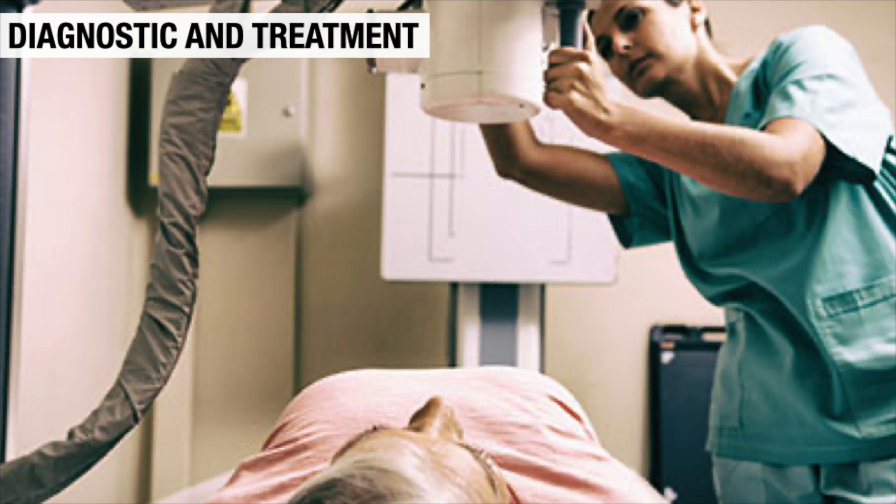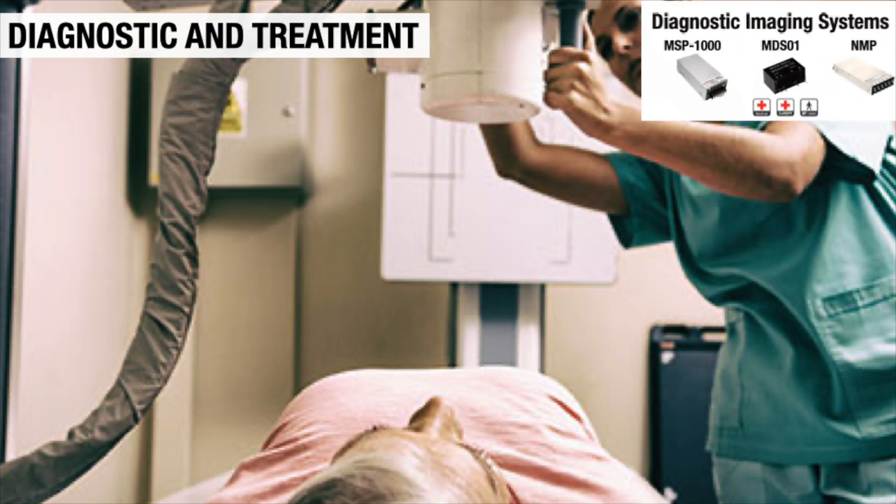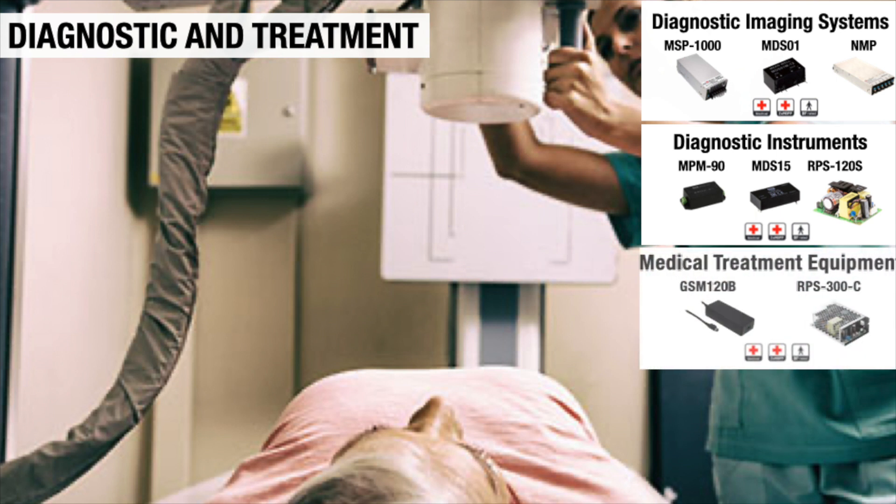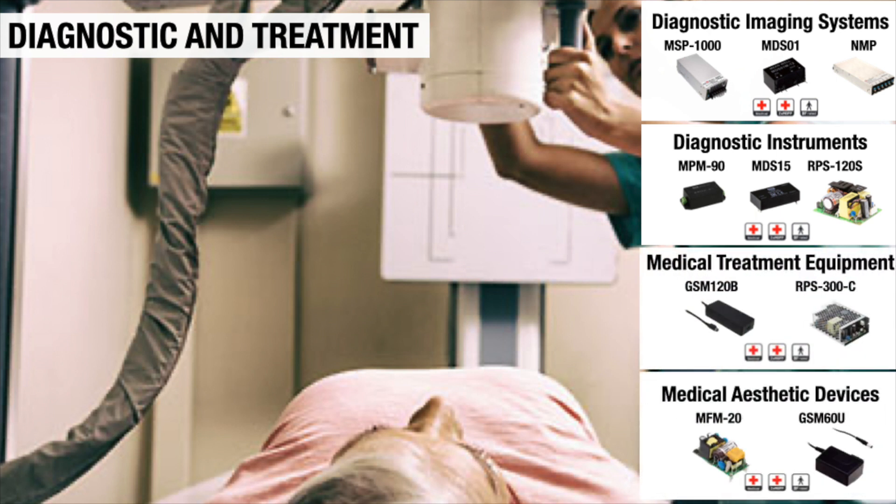These markets include the diagnostic and treatment market, including diagnostic imaging systems, diagnostic instruments, medical treatment equipment, and medical aesthetic devices.